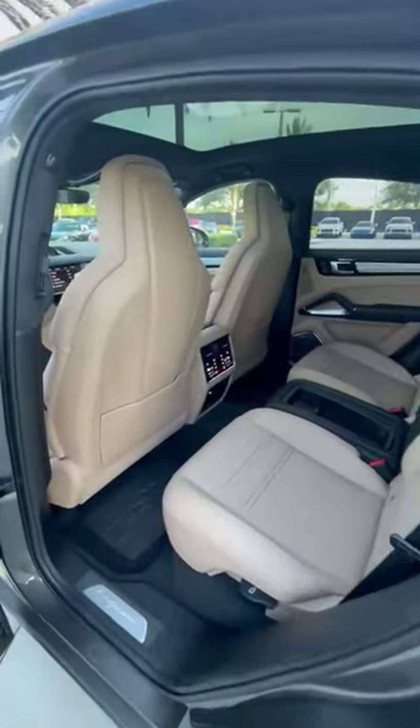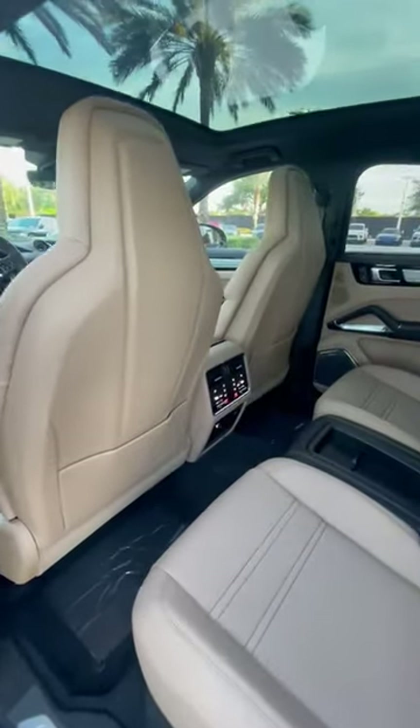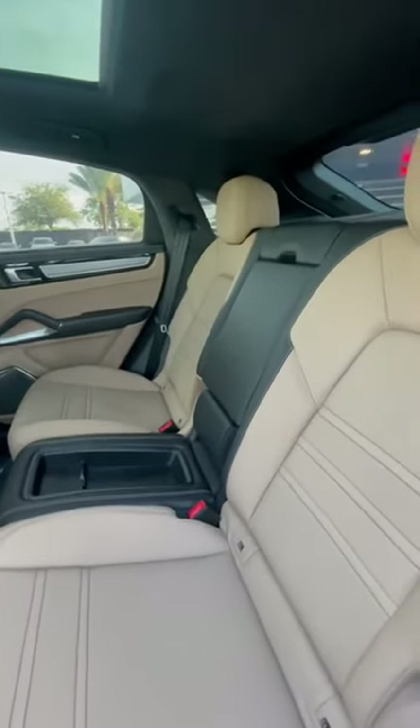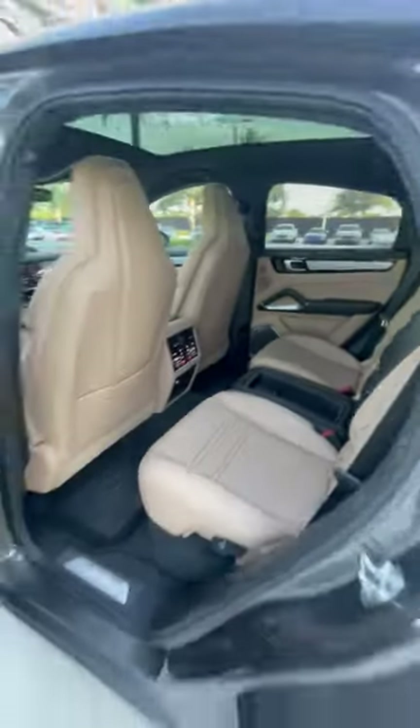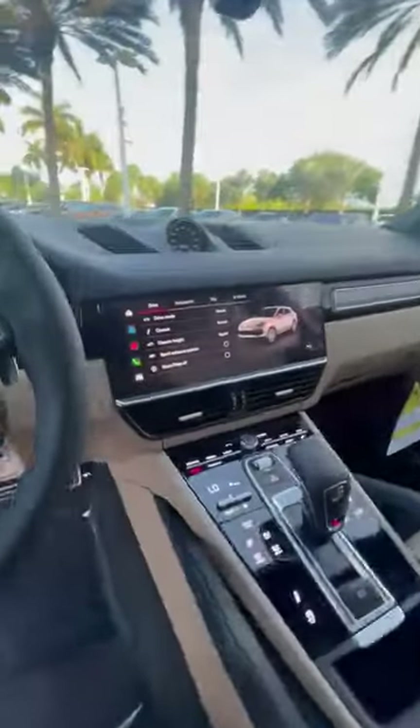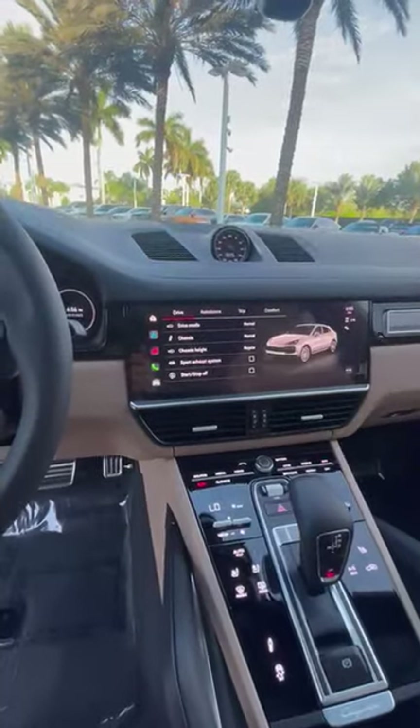4-zone climate control, and heated in the back. You can see the deviated stitching on the back seat, which is stunning. Ambient lighting. Apple CarPlay. Full navigation in the car with satellite view.